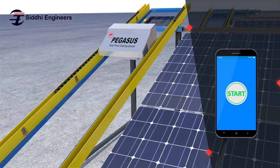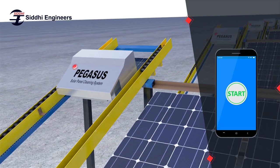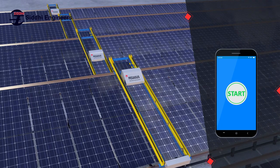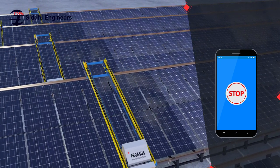It also comes with a remote control system where you can easily access the system from any corner of the world. In case of unpredictable climatic changes, you can easily stop the machine with just one single click.